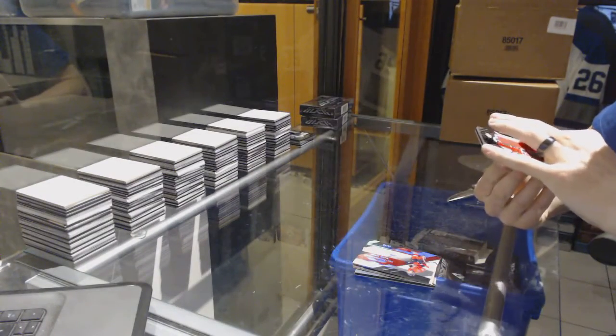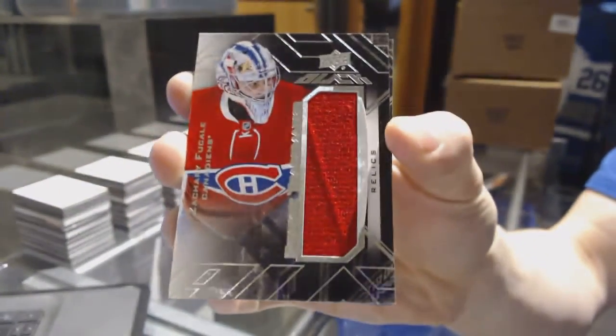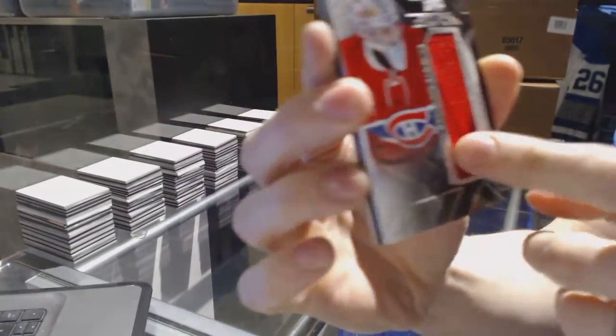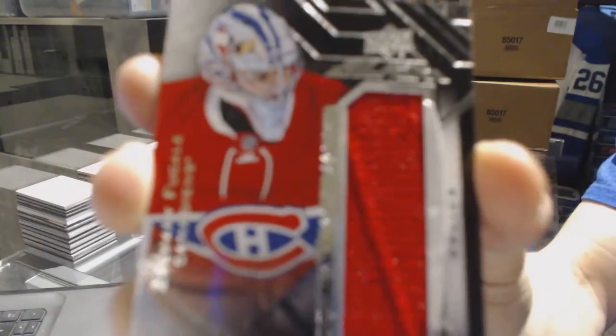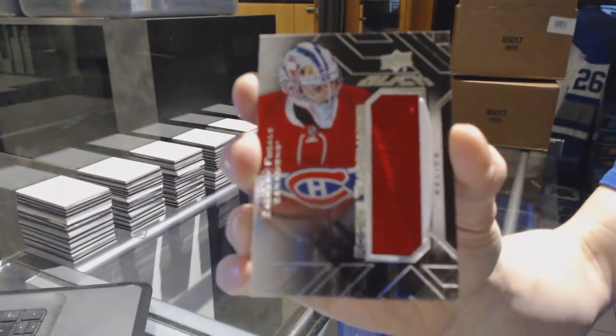Oh, that's really badly damaged. We've got a rookie trademarks jersey for the Montreal Canadiens — Zach Fucale. That whole side of the window is just obliterated. Well, you've got video proof for when you submit a tough deck, at least.